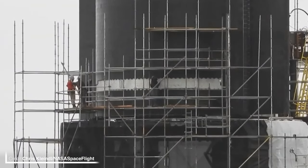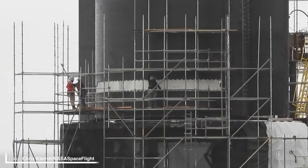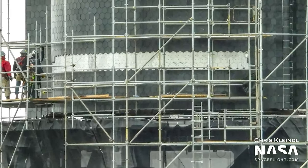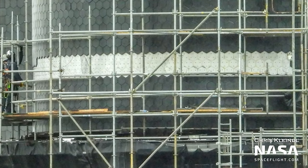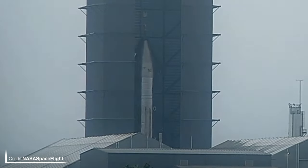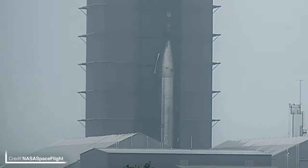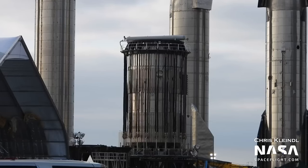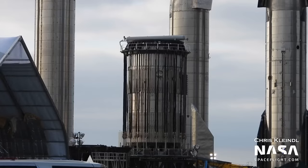Ship 24 has had a strip of tiles removed from its aft end, which is interesting to see. I'm not sure what this was done for unless all of these tiles side by side managed to all get damaged for some reason. Younger sibling Ship 25 has been shifted in High Bay 1, which could be for the installation of all three Raptor vacuum engines. There's a new test tank on the structural test stand, which is affectionately known as the Can Crusher. The stainless steel construction of the tank was being tested out just by the Rocket Garden.